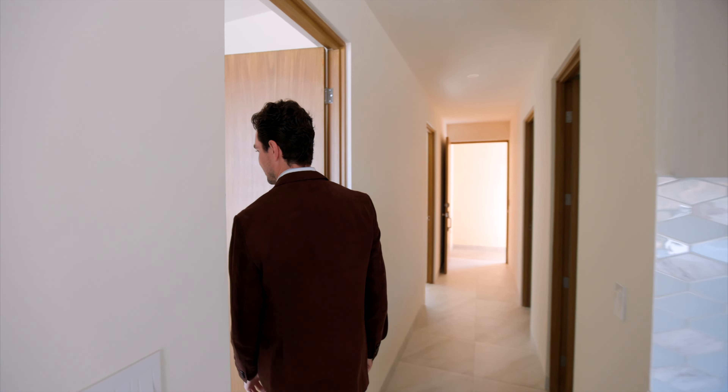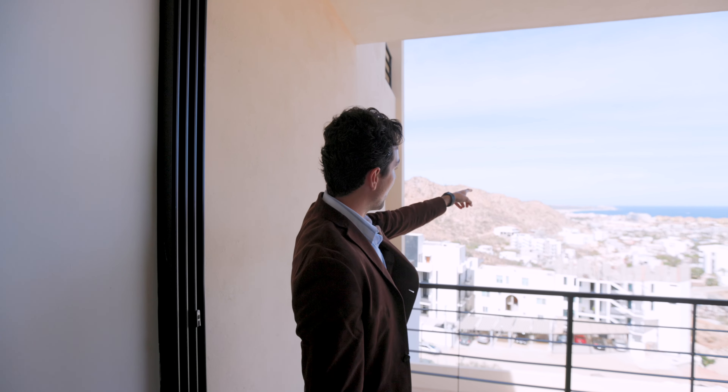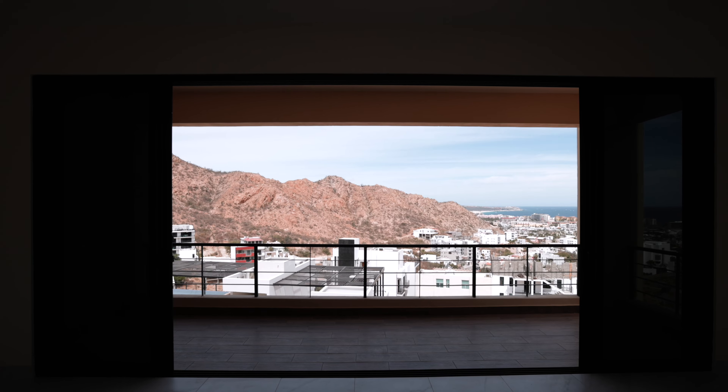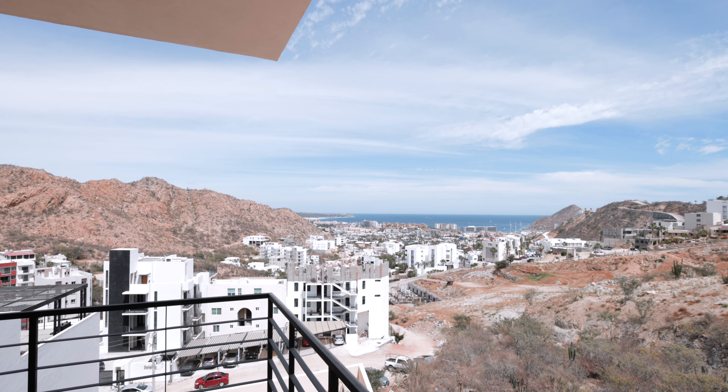Now imagine waking up every day with this beautiful view, looking at the sunrise coming right over there from the ocean, the Sea of Cortez, and your nice big private terrace that goes all the way around — enjoying this view just for you. Privacy, tranquility, and just the Cabo life.